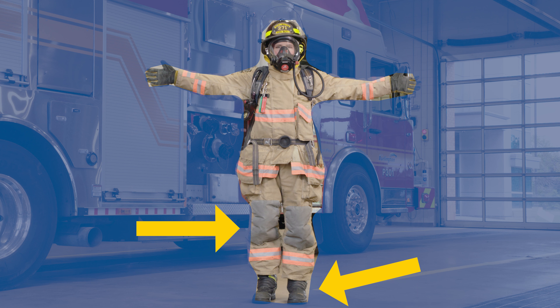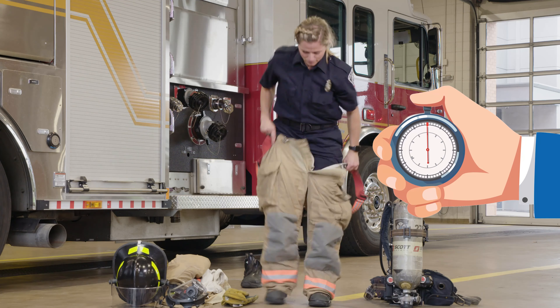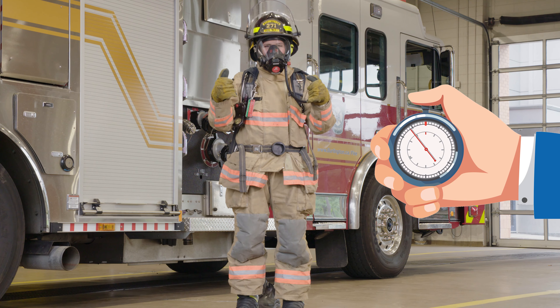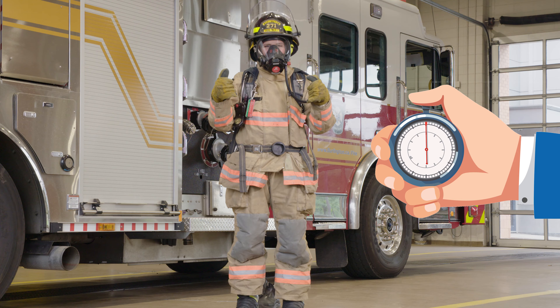We have heavy pants, boots, gloves, and many layers we wear to protect our neck, face, and head. We even have a special helmet. Time is everything when we respond to emergency calls. We need to be able to put on all our gear and get on the truck in just 60 seconds.